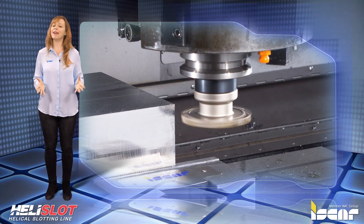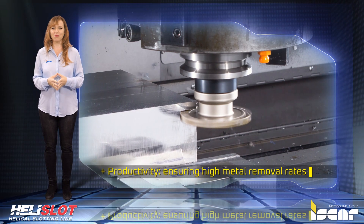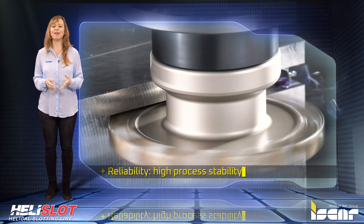Iskar proudly concludes with three main advantages: Productivity, ensuring high metal removal rates; Economy, inserts with eight helical cutting edges; and Reliability, high process stability.